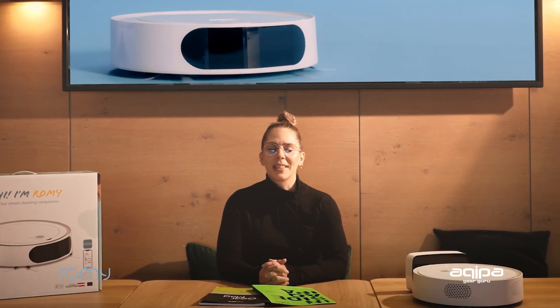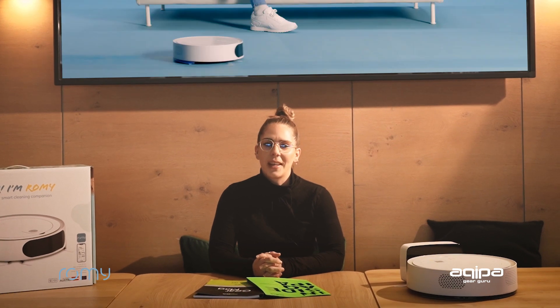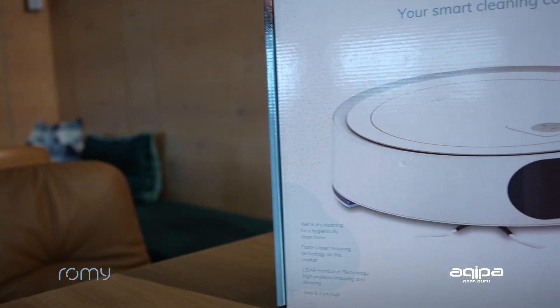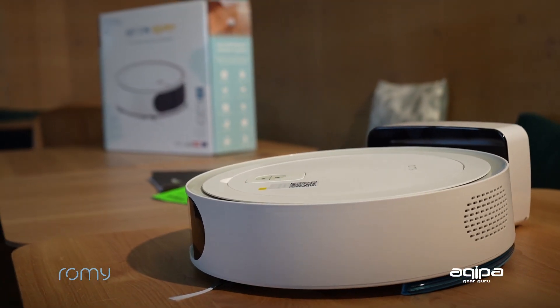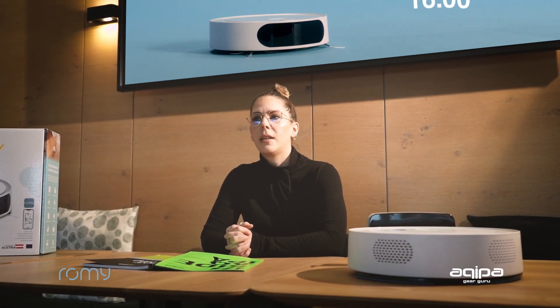Hi, my name is Katharina and at Akipa I'm the product manager of Romy. Today I have the pleasure to tell you a bit more about the brand and its product. It's an Austrian brand. They have many years of experience in developing software for different businesses until they decided to launch their own brand, and Romy's task — the whole purpose — is quite simple.